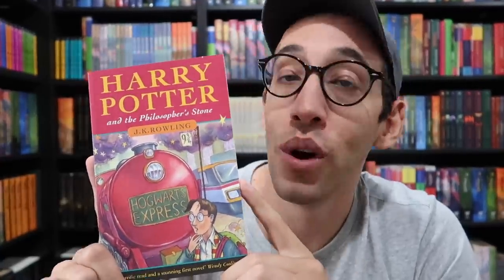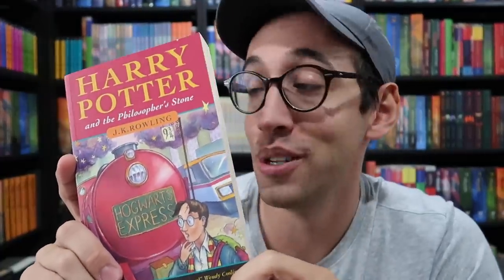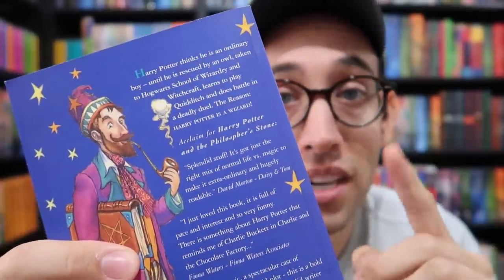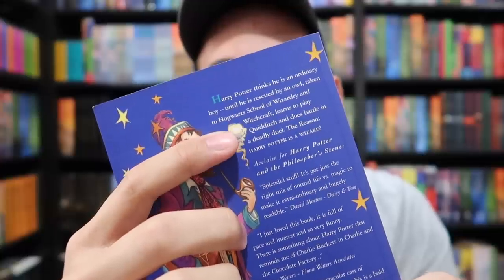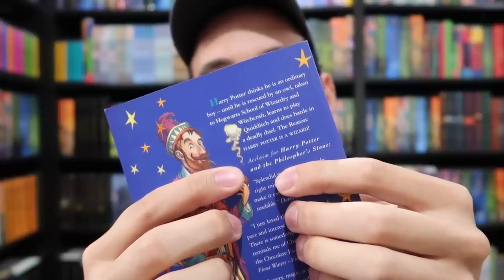Let's move into the British rare books, starting with the Philosopher's Stone paperback first printing. This is one of 5,150 copies printed. The number line ten down to one shows it is a first printing, and this one is unread, which is pretty awesome. There are important errors to check for when determining authenticity, as a lot of these have been faked. In one paragraph, 'witchcraft and wizardry' needs to be switched — it should say 'wizardry and witchcraft.' And the word 'Philosopher' is misspelled on the back, missing an O. You want both of those errors if you are looking to purchase a first printing hardcover or paperback of Philosopher's Stone.